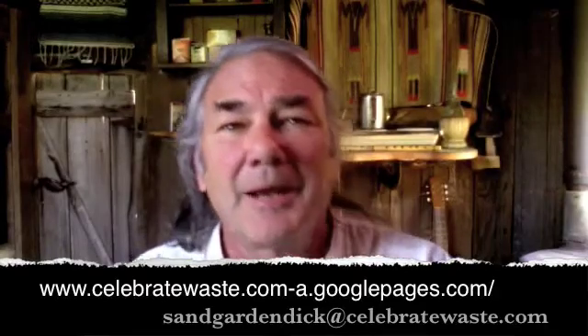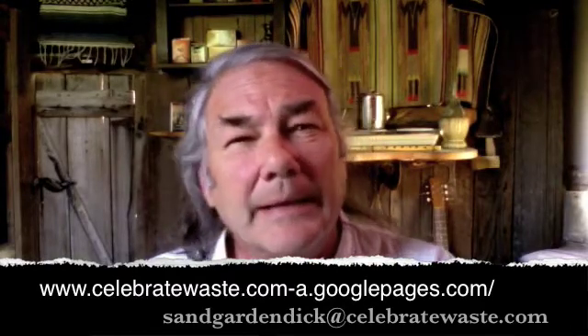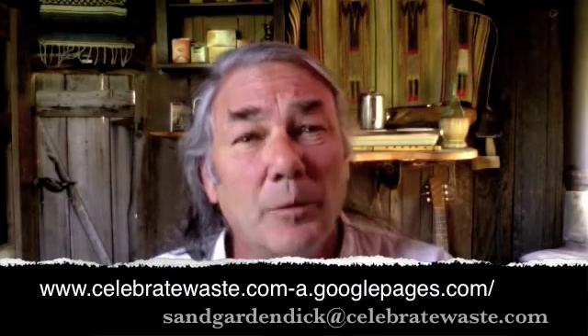Hi, I'm Sand Garden Dick, and today I'm going to begin to tell you about our home, the Sand Garden, and the guiding principle behind our place. We call it Celebrate Your Waste, and it's resulting in a series of YouTube videos that show direct applications of what I'm going to describe to you as the underlying principles of the Sand Garden.